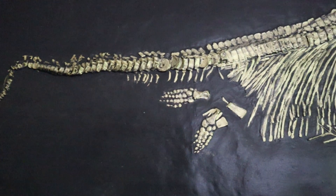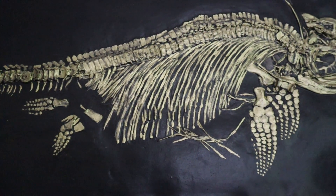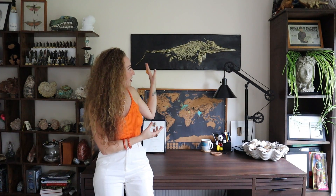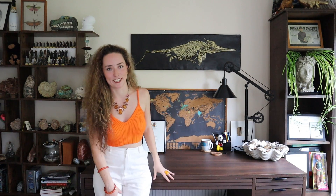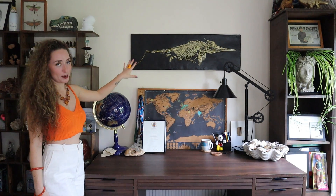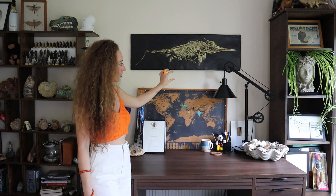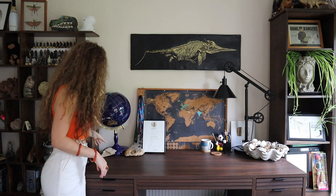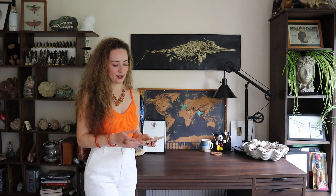You can see all the vertebrae — it's cast off an actual specimen, a juvenile from Germany, from the Toarcian. My knowledge of ichthyosaurs is quite slim so I'm looking forward to reading comments from anyone who recognises the specimen. It's just so lovely to be able to sit and analyze it in my own time rather than going back and forth to museums. Once I know the exact species I want to get a nice little plaque for it underneath.